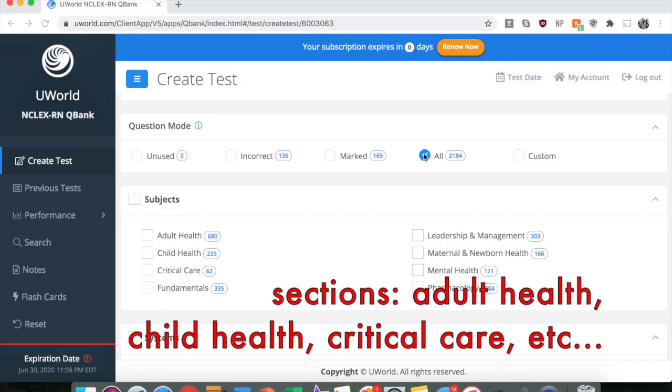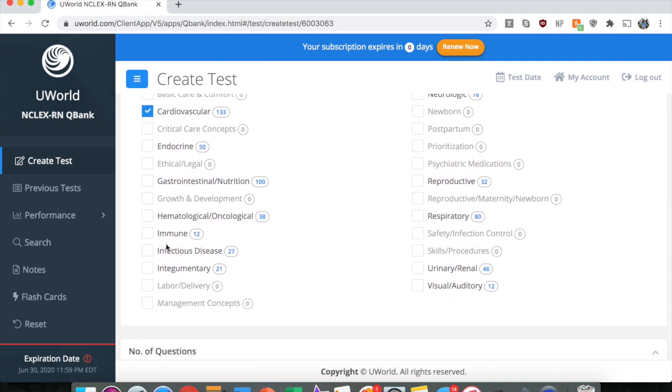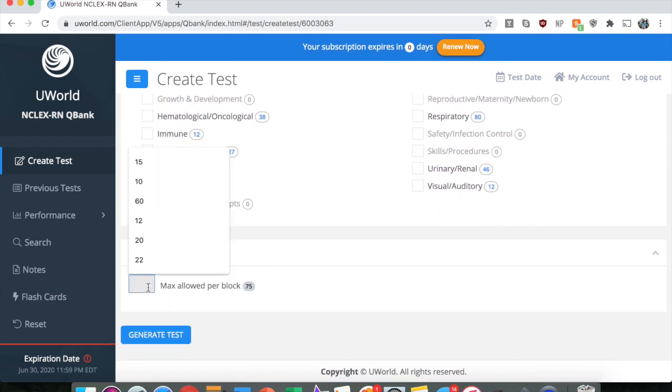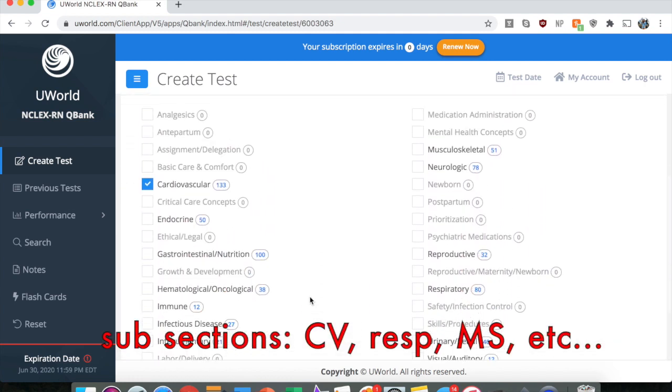The way I used UWorld was to break it into sections based on the different topics I wanted to study for the day, and then break those down further into subsections. Anything I didn't know or wanted to retain I wrote down in a Google Doc, and I also made flashcards on UWorld.